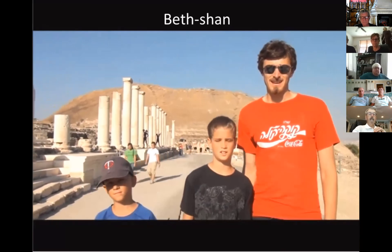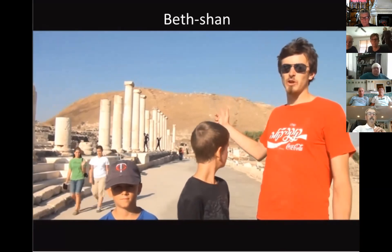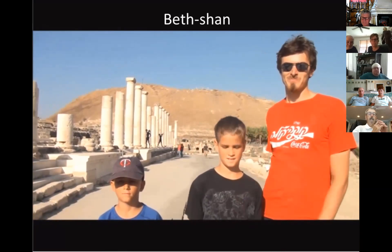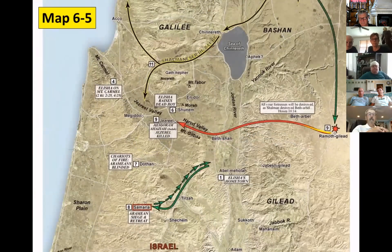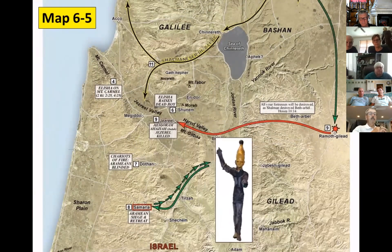We're standing on a Roman street, and behind us is the Canaanite-Israelite mound where the Philistines dragged Saul's body and hung it up. Ahab, the Baal-worshipping king of Israel, killed Naboth of Jezreel and confiscated his land. Not long afterwards, Ahab convinced Jehoshaphat of Judah to battle the Arameans at Ramoth-Gilead, where Ahab was killed by a stray arrow. The Harod Valley to Gilead connection is illustrated by the wild chariot ride of Jehu, who was anointed to wipe out Baal-worship in Israel. Jehu rode his chariot wildly up the valley to the city of Jezreel, killing both the king of Judah and the king of Israel and having Jezebel thrown out the window.